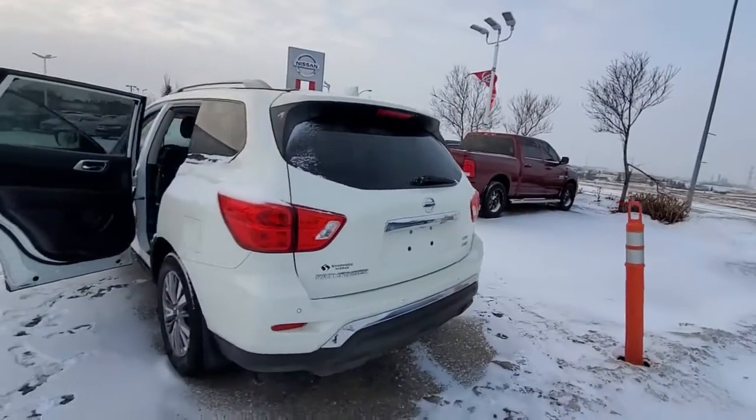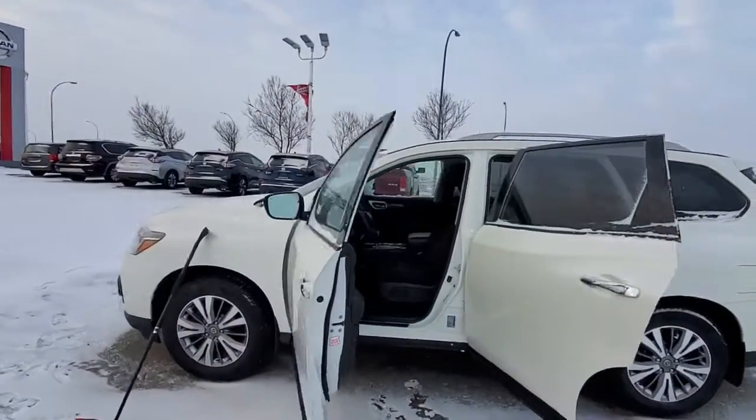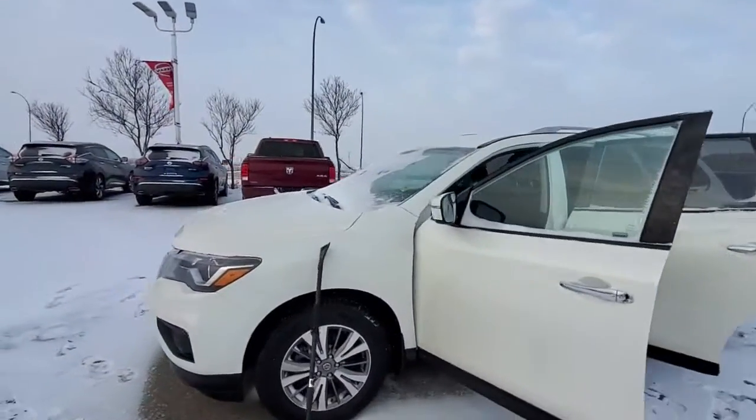Everyone, I hope you liked my walk video. Any questions, just give me a call at 780-449-5775. Thank you, have a wonderful day.